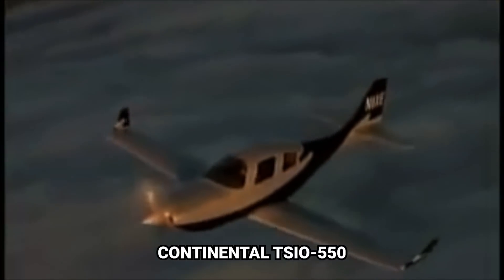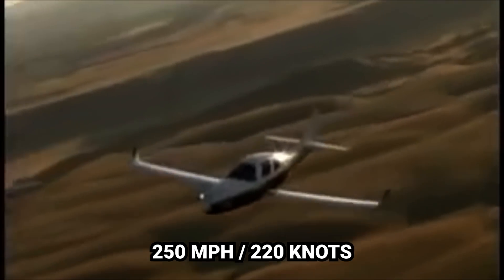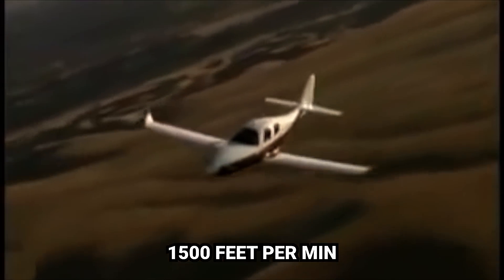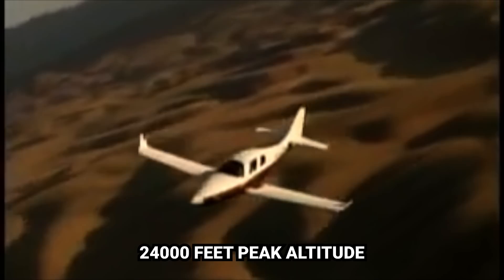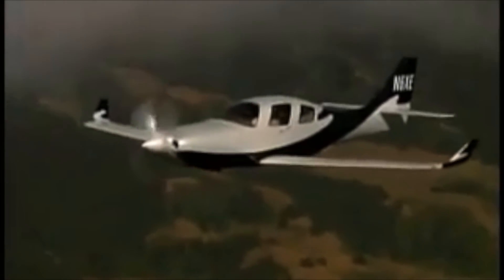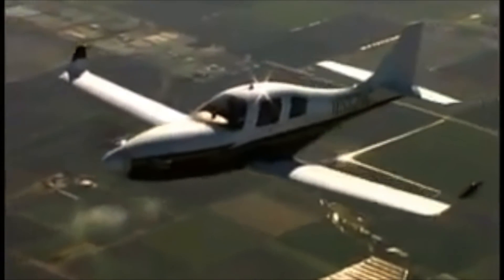It's got a Continental TSIO-550 putting out 350 horses — 253 miles an hour, or 220 knots. It has a rate of climb of over 1,500 feet a minute, with a gross weight of 3,500 pounds, and you can go all the way up to 24,000 feet. This is easily my favorite four-seater of all time. To me, this is the perfect personal airplane — it's fast, it's a four-seater so you can take more than just yourself.